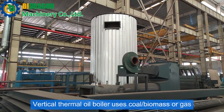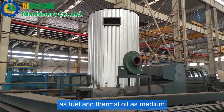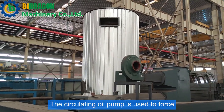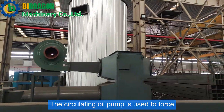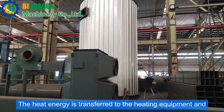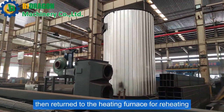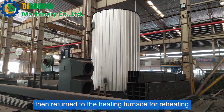The vertical thermal oil boiler uses biomass or gas as fuel and thermal oil as the medium. A circulating oil pump is used to force the medium to circulate in the liquid phase. The heat energy is transferred to the heating equipment and then returned to the heating furnace for reheating.